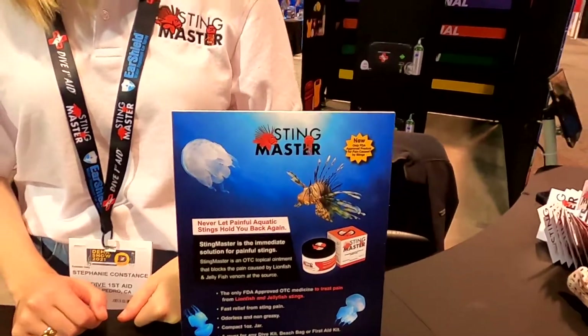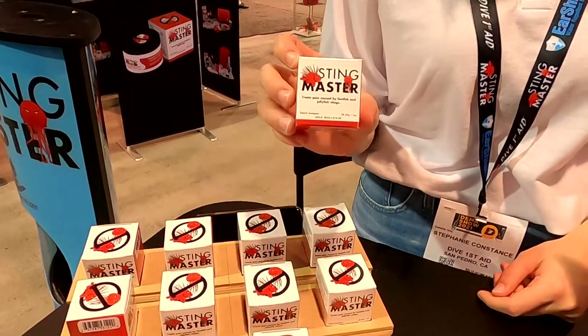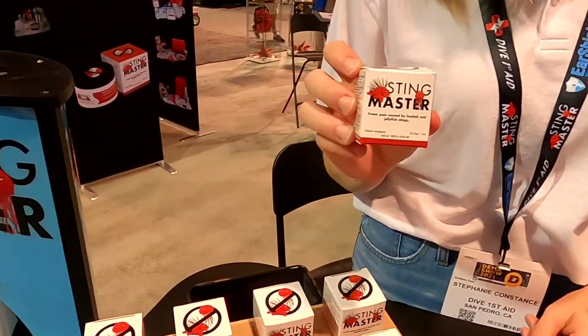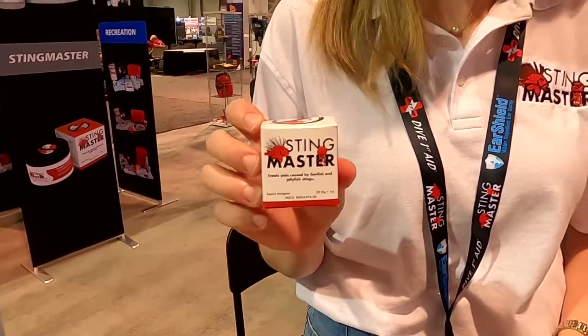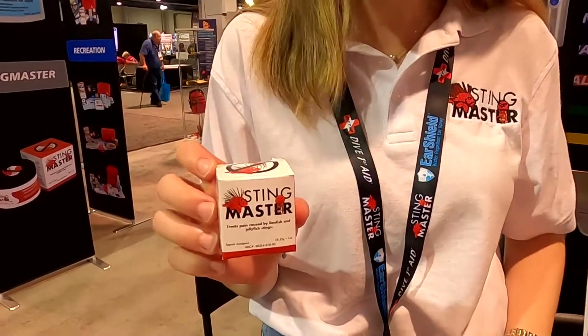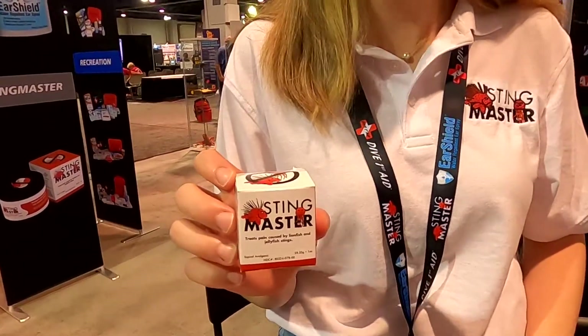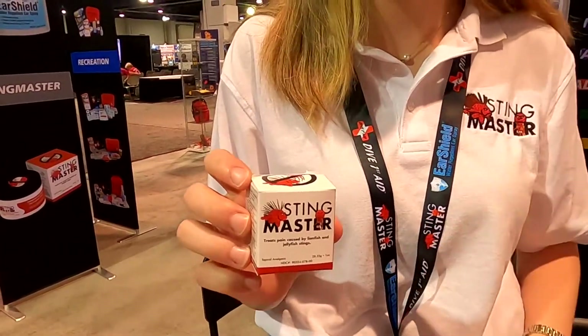Mike Hughes here, and I'm at Stingmaster with Stephanie. Stingmaster is a groundbreaking new product — it's the first of its kind. It's a cream that's basically your one-stop shop for sting relief. It was developed originally for lionfish stings, which are the most painful sting in the ocean, but it works incredibly well for jellyfish, sea lice, and fire coral stings.